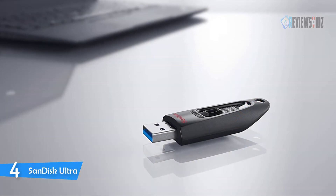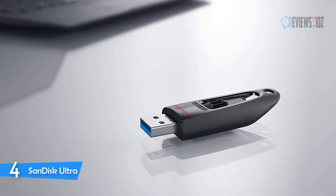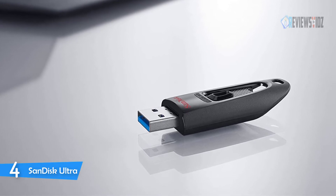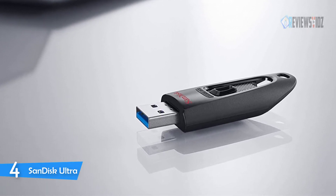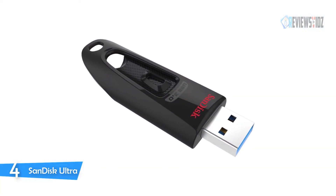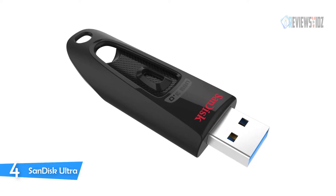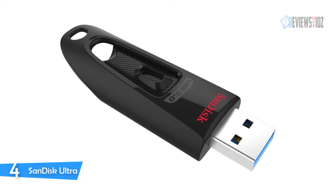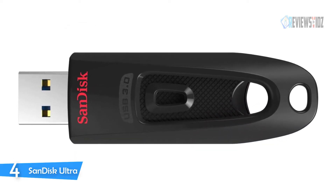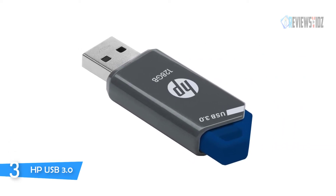Offered in capacities up to 512GB, the SanDisk Ultra flash drive lets you set up a password-protected private folder with 128-bit AES encryption to secure your files and keep them confidential, even when sharing the drive with others. Transfer speeds are up to 10x faster than standard USB 2.0 drives — up to 130MB/s read speed based on internal testing. It comes with a five-year limited manufacturer warranty.